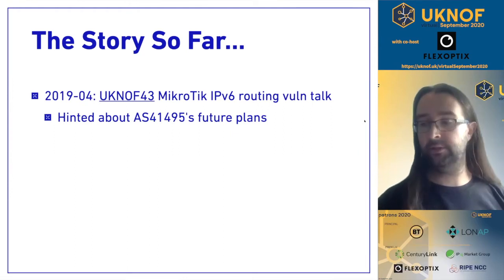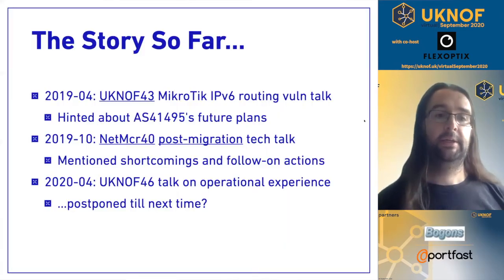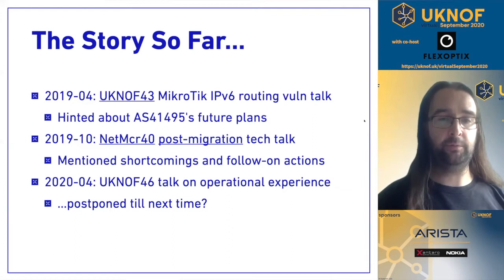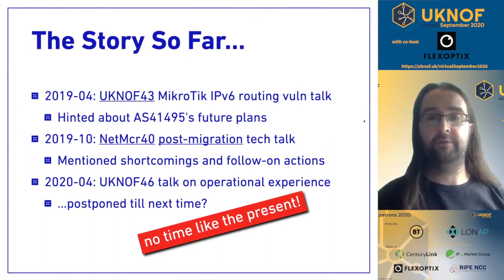In that talk I hinted that our future plans were to move away from Microtik software-based routers at our BGP edge. About six months later, after a migration we had finished, I gave a talk at NetManchester, and originally planned a follow-on talk in April this year — a one-year check of where things had got to — but it got postponed because of the coronavirus crisis stopping in-person meetings.